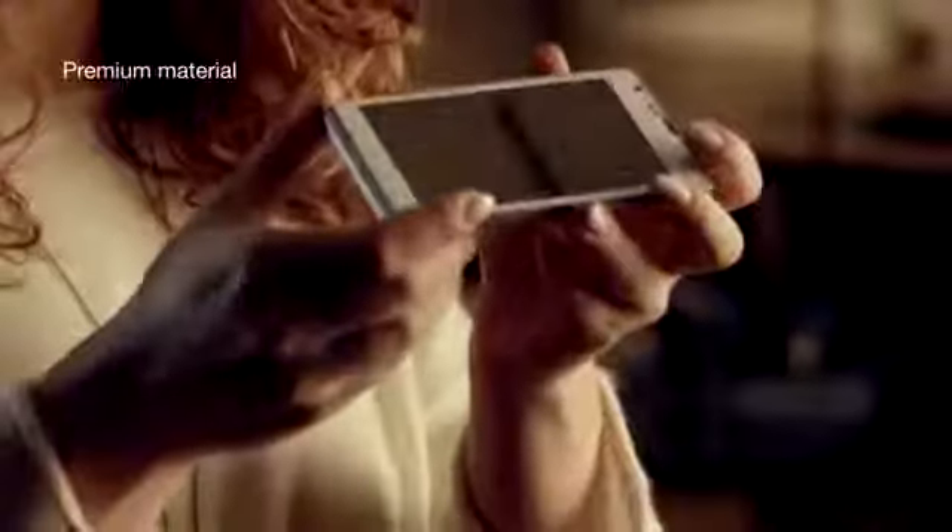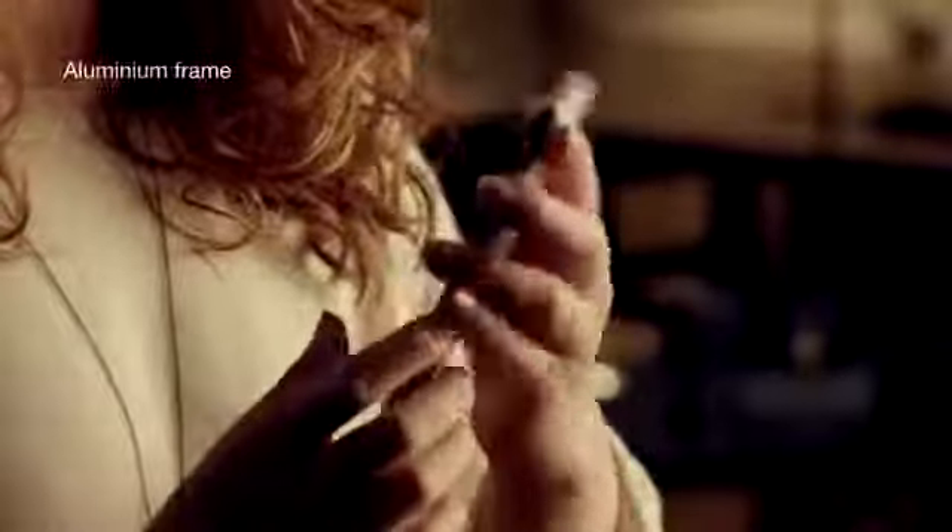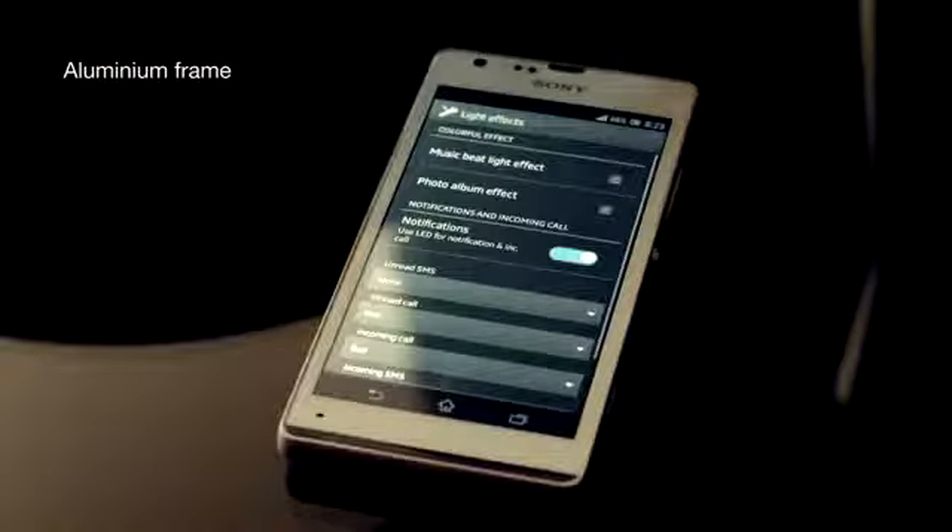Experience true design innovation — precision crafted details, premium materials. Meet the Xperia SP. When a call comes in, the illuminating belt lets you know. We've designed it to make your personality shine through. Choose between five different light colors and get notified of incoming calls, text messages, Facebook updates, and more.